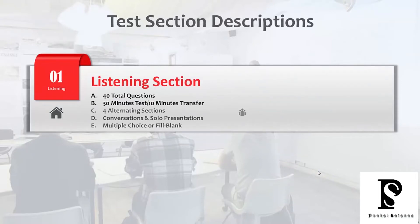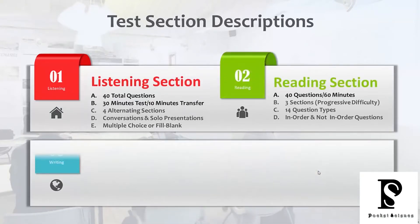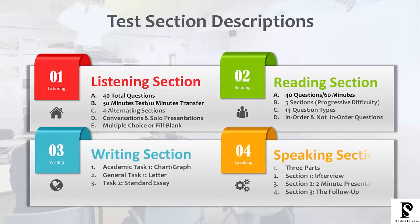In terms of the test sections, the listening section comes up first and has 40 total questions. You have 30 minutes for the test and 10 minutes to transfer your answers. There are four alternating sections — what I mean by that is you have conversations and solo presentations. The questions are either going to be multiple choice or fill-in-the-blank.